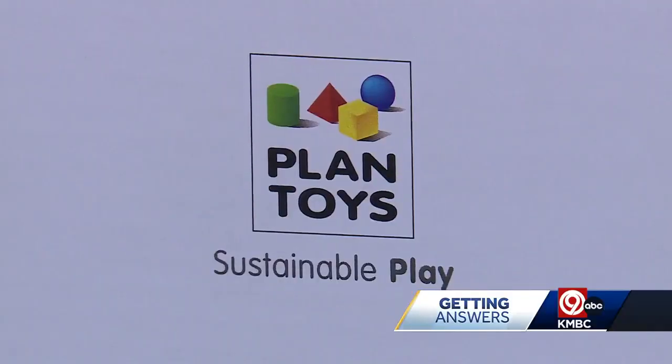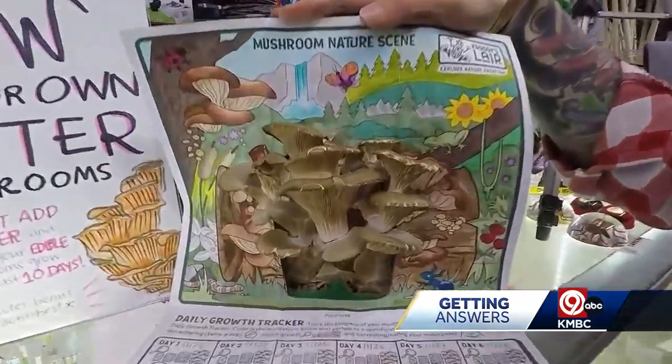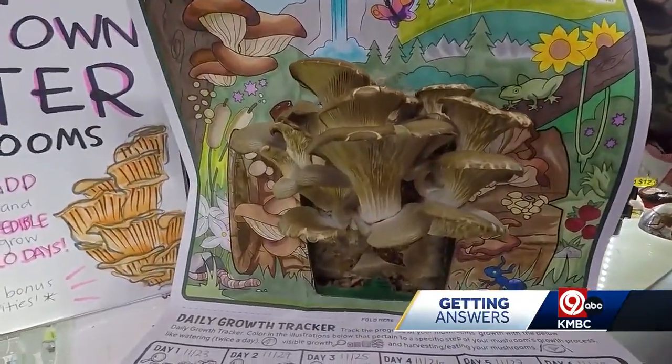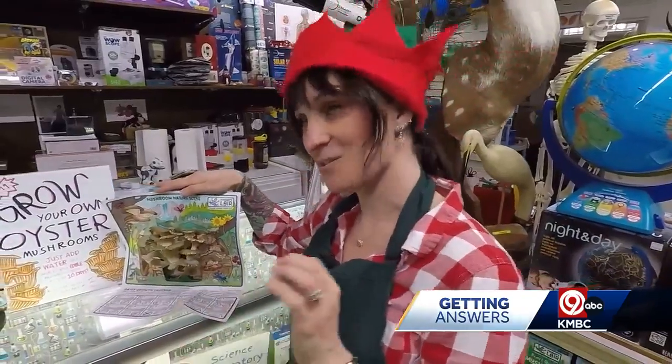Plant toys are a big hit with toddlers and they have dozens of varieties. These grow kits are great for budding scientists — in 10 days you can grow and then eat your own mushrooms. Literally, I ate the last one we did and it was delicious.